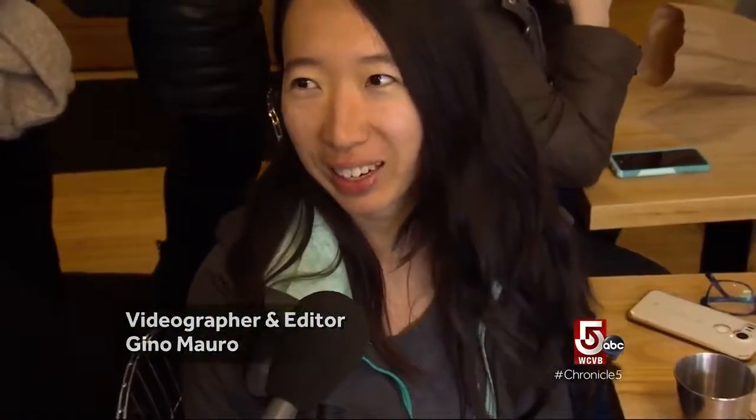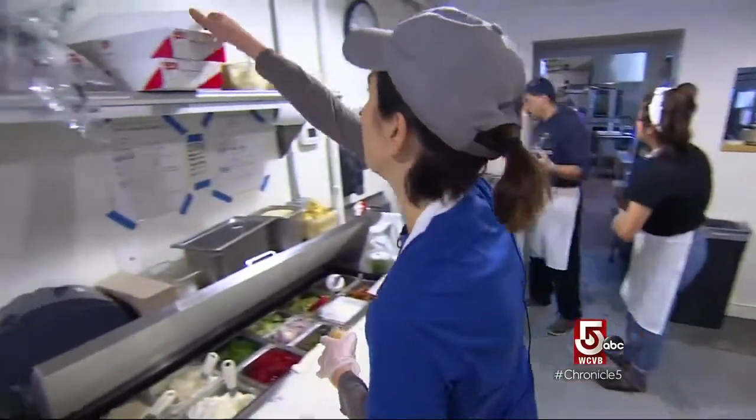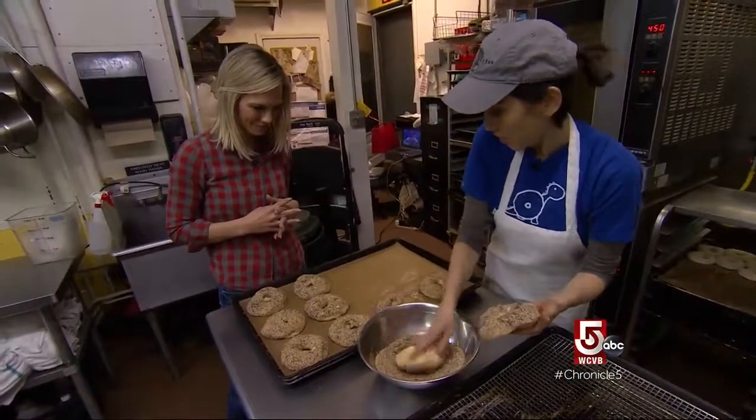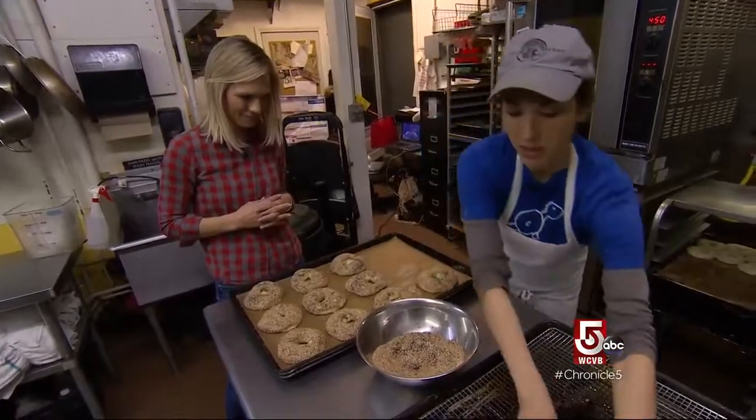It's basically perfect. Mary Ting Hyatt opened her artisan bagel bakery in 2014. The culinary school grad was unimpressed with the offerings in her neighborhood.